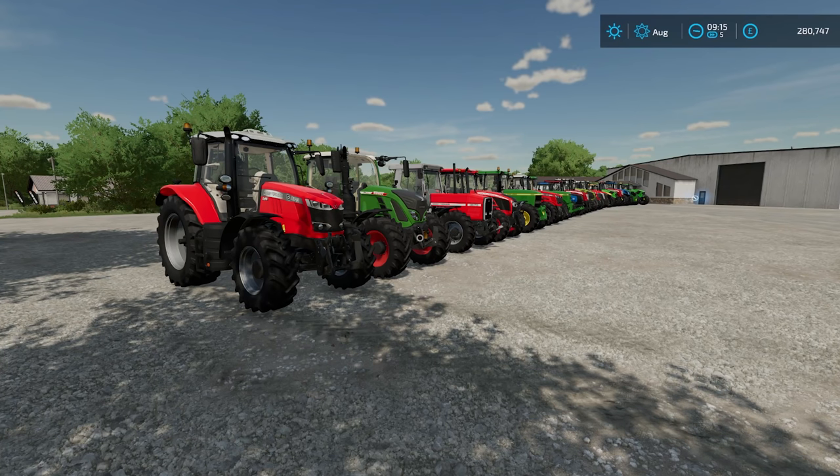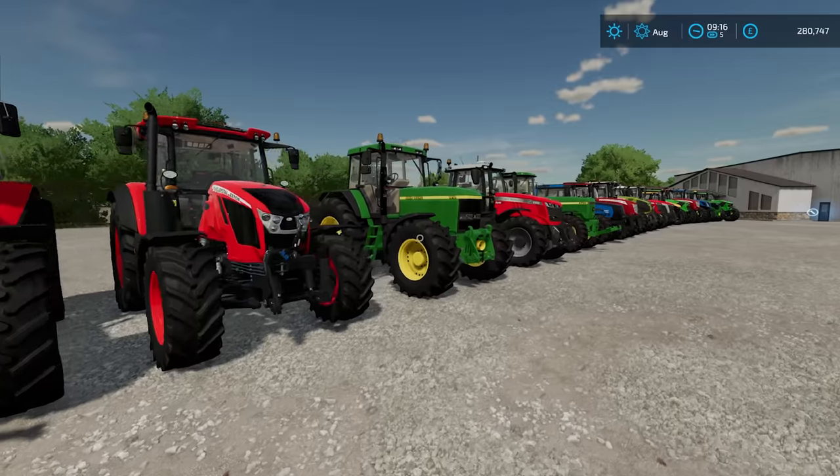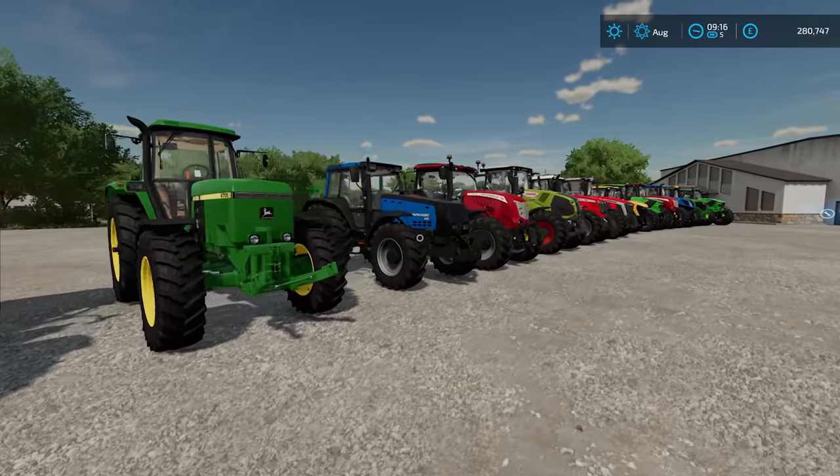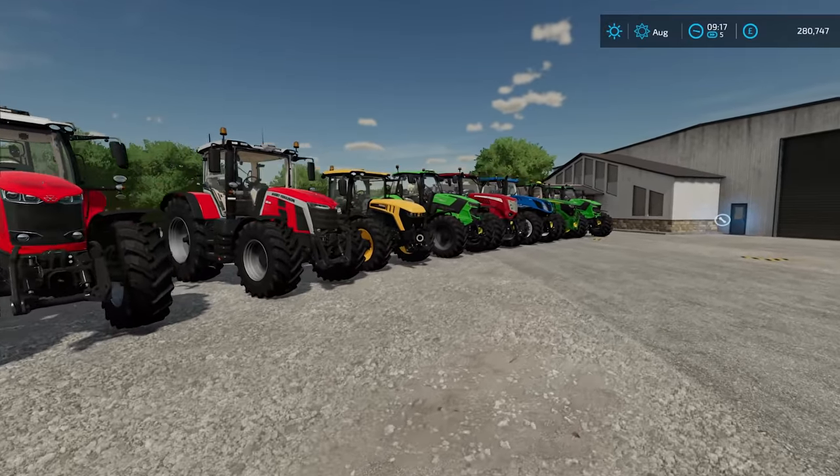Hello everybody and welcome to the second Farming Simulator 22 garage tour. We progressively get larger — these are all the medium tractors. Starting from this end, gradually getting bigger as we keep going up this way. And obviously the Deutz-Fahr at the far end is the last tractor in the medium tractor category before we go into the large tractors.